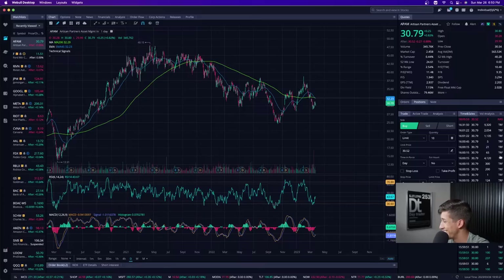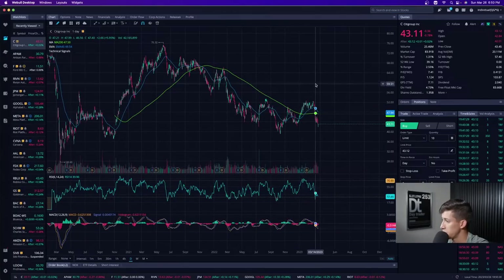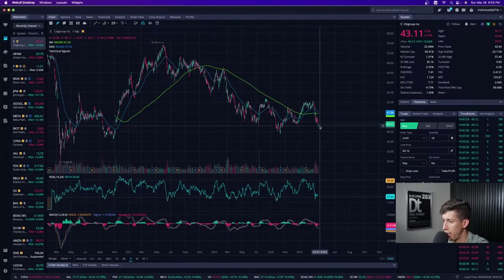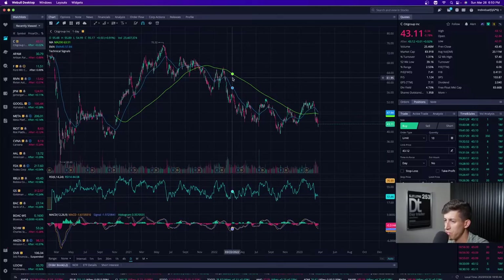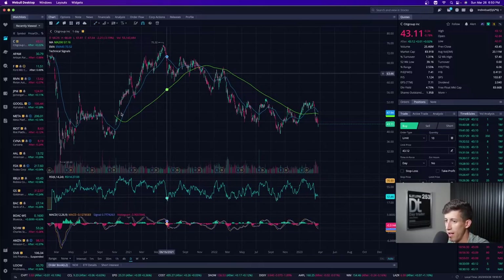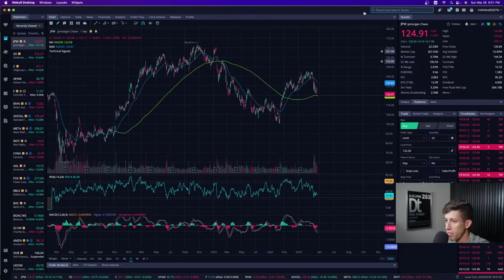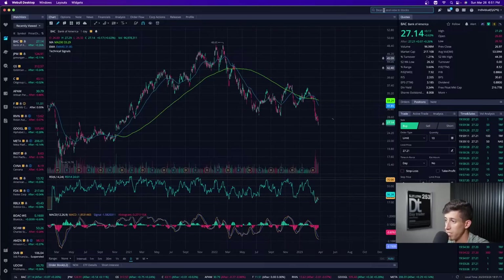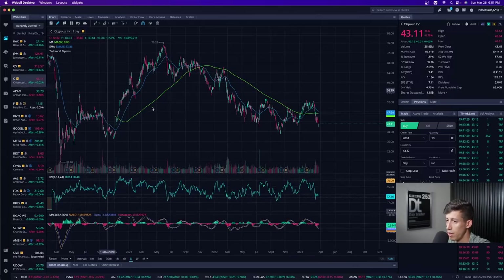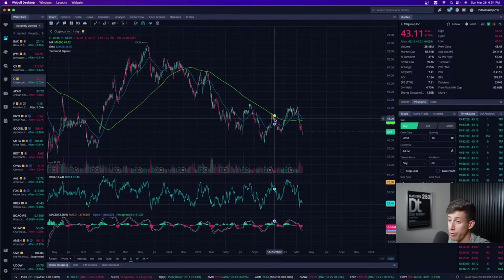Let's break down Citi, ticker symbol C. Based off recent patterns, Citi Group as a banking institution is obviously selling off — and even prior to that it wasn't performing very well. Out of all banking stocks, I don't see why Citi Group would be the one you focus on most. In comparison, Goldman Sachs has a much more consistent pattern, as does JP Morgan and Bank of America. Citi Group at $83 billion market cap is still large, but Goldman Sachs is $104 billion, JP Morgan is $367 billion, and Bank of America is $217 billion.